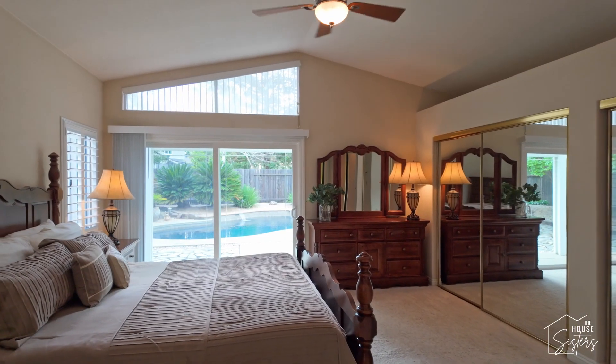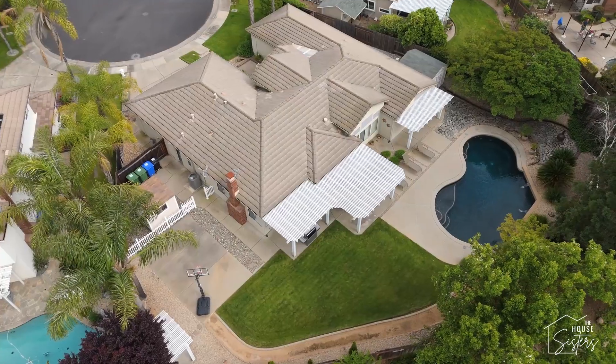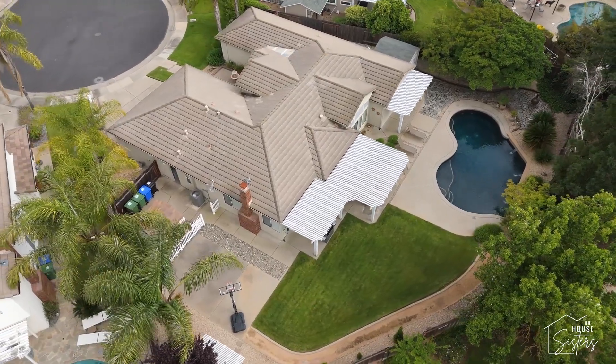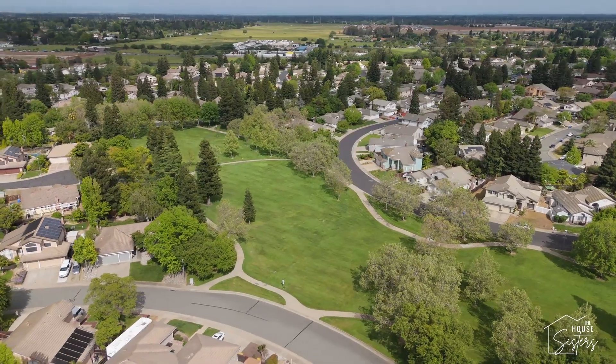And if the inside doesn't wow you enough, wait until you see the park-like backyard with a custom pool, large grass area, and covered patio. This home is just minutes away from Camden Lake, Laguna Creek Walking Trail, shops, restaurants, and more.